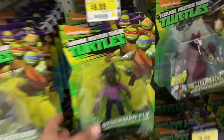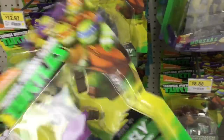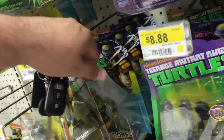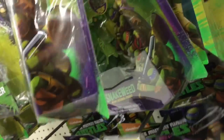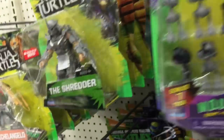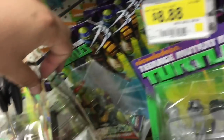We're here at Walmart now and look who I found - Stockman Fly! Let's see if they have another one so I can get one for my boy Chief. Snakeweed - let's see if they have any other characters besides him. Oh son of a biscuit - these are dang. Yeah, this one - Donny!